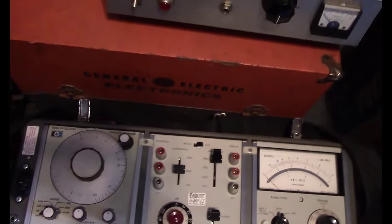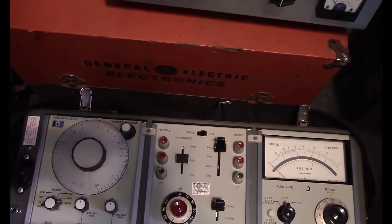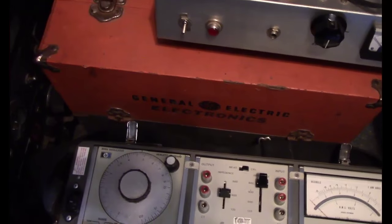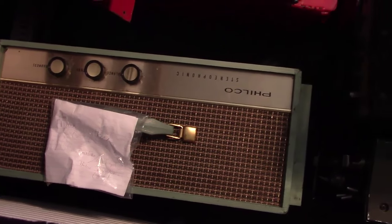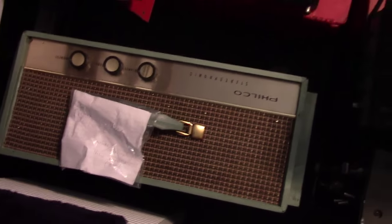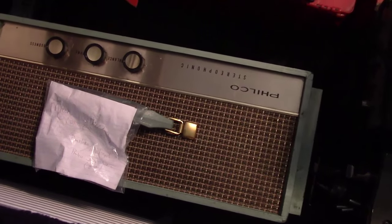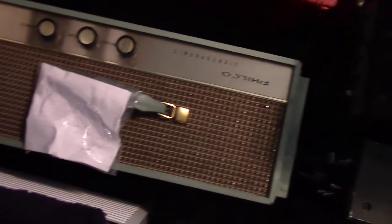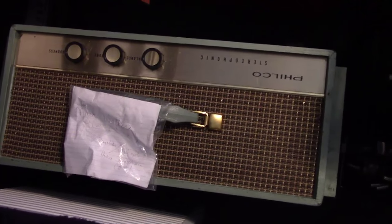I also picked up an empty General Electric tube case for five dollars — a small one I might convert into a guitar amplifier at some point. And last but not least, what's next on my bench: a Philco stereophonic tube-based suitcase turntable with amplifier and speakers. That'll be in one of my upcoming videos.